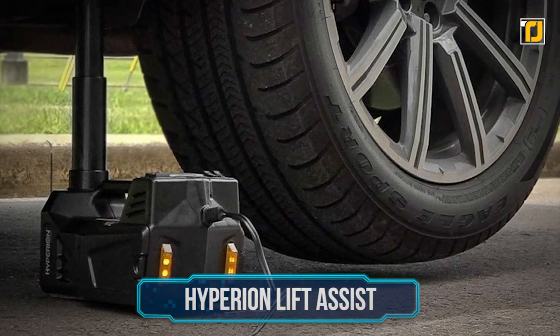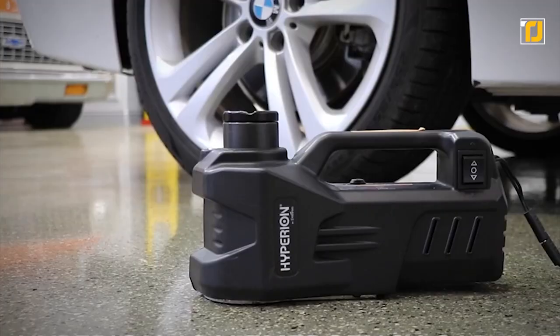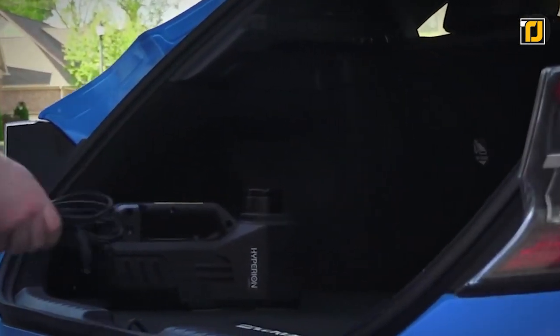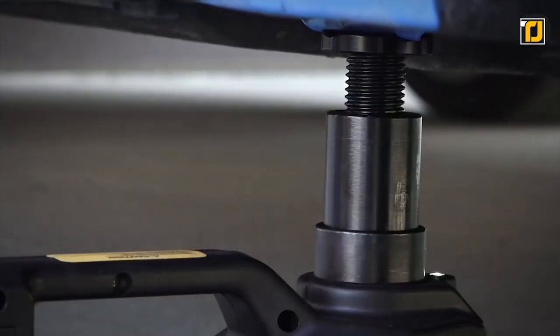Number 4: Hyperion Lift Assist. This compact, travel-sized floor jack is ideal for any spare tire changing kit. It has a maximum lifting weight of 3 tons and a lifting height range of 6 to 17.5 inches for cars, vans, trucks, and even SUVs. Everyone needs the Hyperion Lift Assist in their car gadget collection.